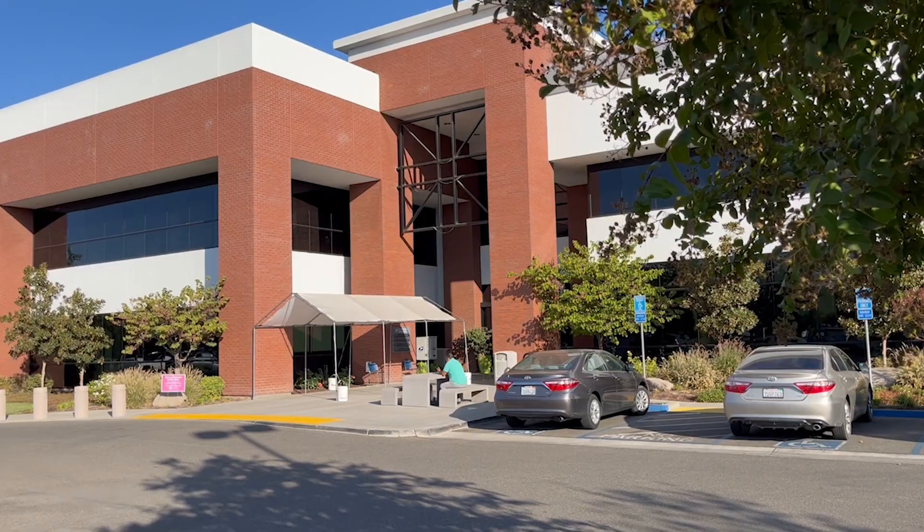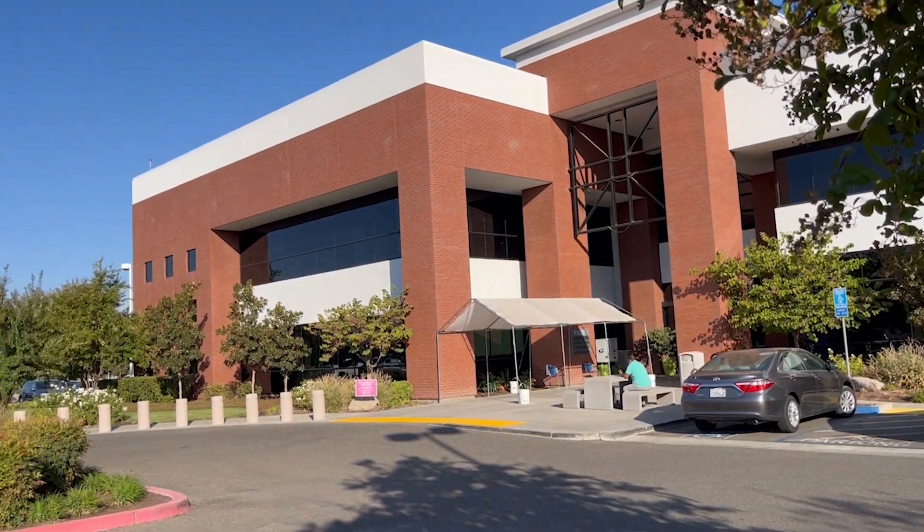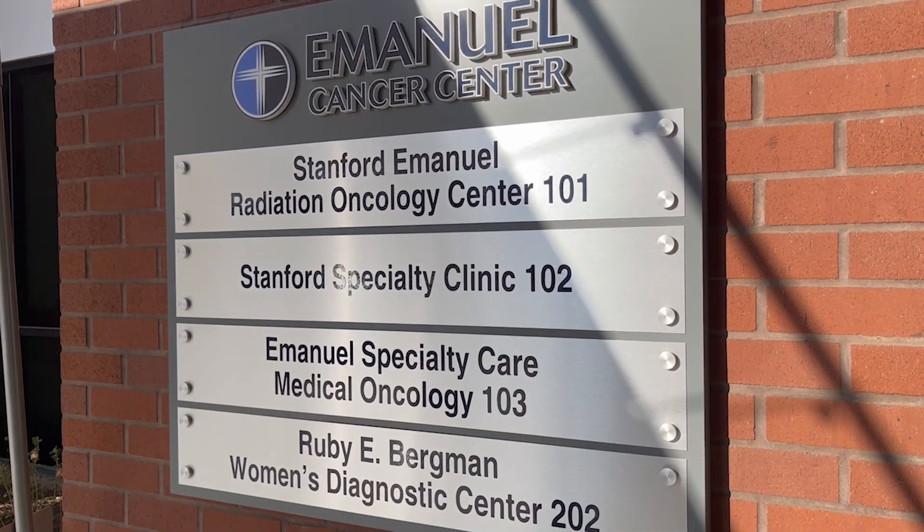Hi, I'm Dr. Kirsten Garter, and I'm the head of Mammography here at the Ruby E. Bergman Women's Diagnostic Center at Emanuel Medical Center in Turlock, California.